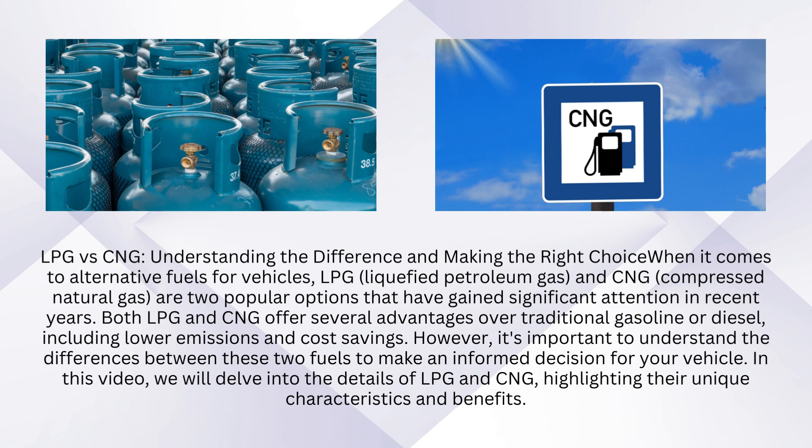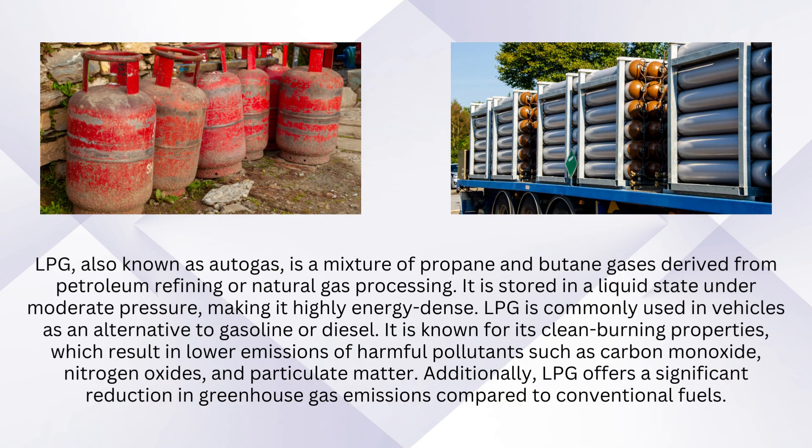In this video, we will delve into the details of LPG and CNG, highlighting their unique characteristics and benefits. LPG, also known as autogas, is a mixture of propane and butane gases derived from petroleum refining or natural gas processing. It is stored in a liquid state under moderate pressure, making it highly energy-dense.